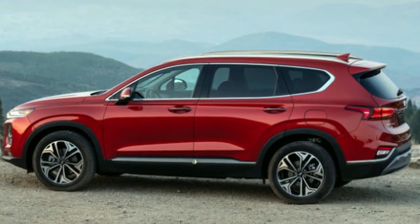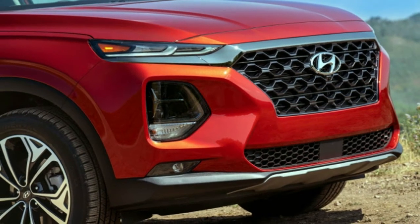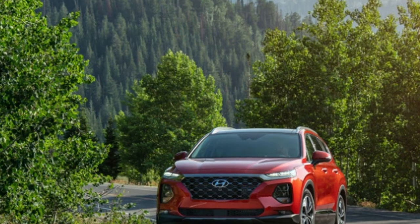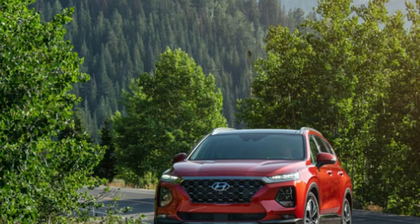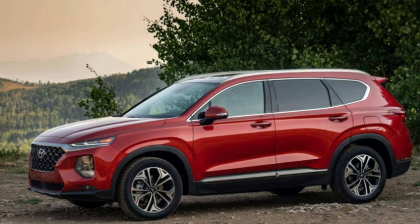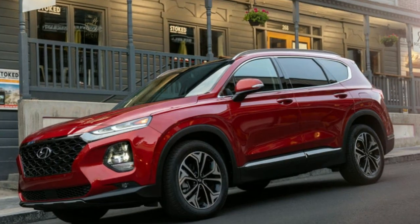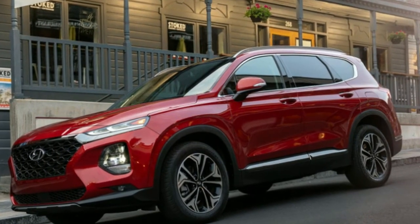Safe exit assist can be considered blind spot monitoring for the rear doors. Working in conjunction with the child safety lock system, safe exit assist will not allow unlocked rear doors to be opened if sensors detect an oncoming vehicle approaching from behind. Even with the child locks deactivated, a warning will flash on the dashboard alerting the driver of oncoming traffic from the rear.